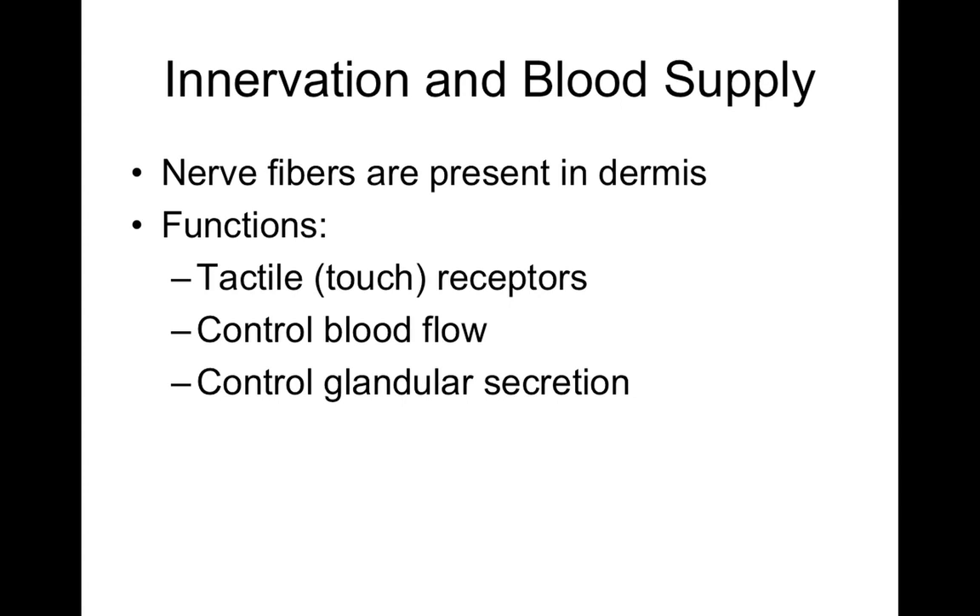We have tactile or touch receptors. There are Meissner's corpuscles in the papillary dermis, Pacinian corpuscles found deep in the dermis, free nerve endings that project up towards the epidermis, and tactile cells or Merkel cells in the epidermis. There are lots of different ways to feel with your skin.